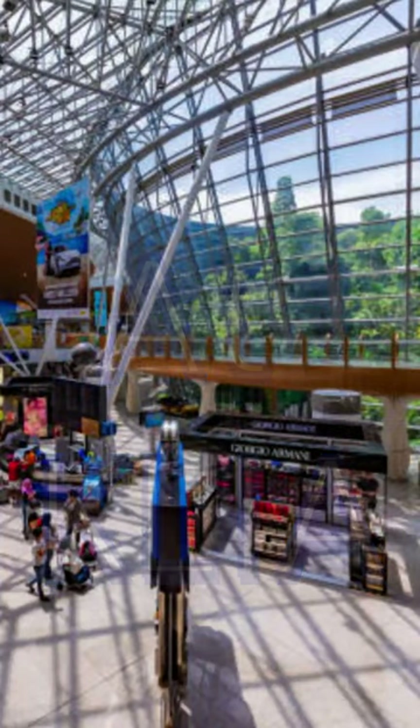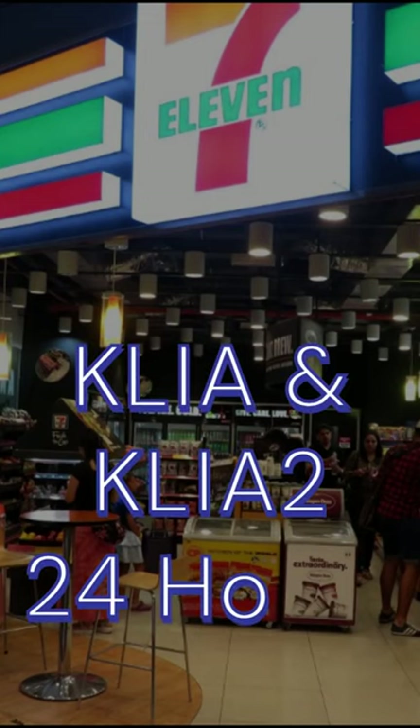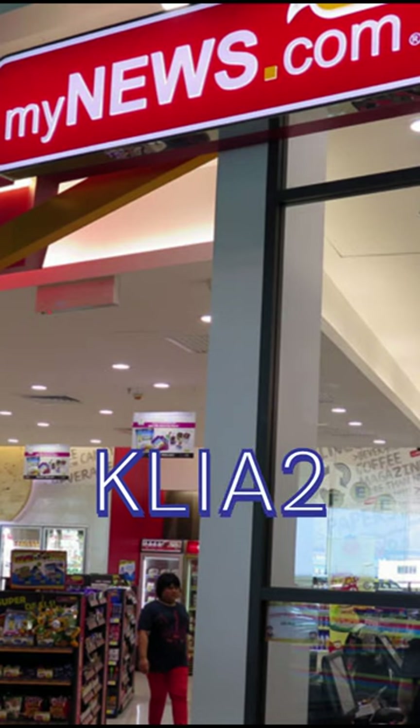At the KL International Airport, you can get it from DG, Maxis, or 7-Eleven, U-Mobile, or MindWS.com convenience store.